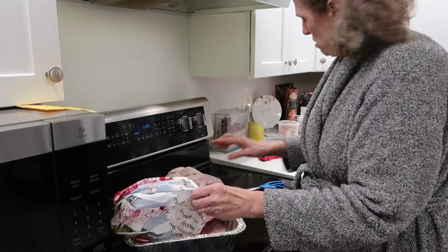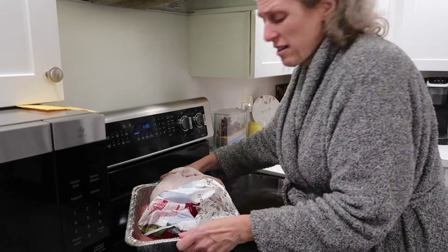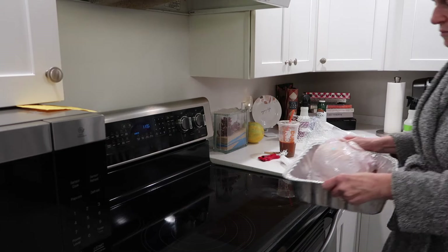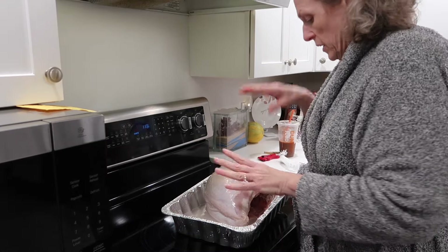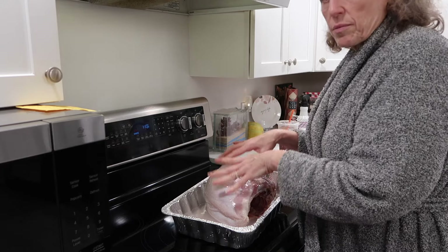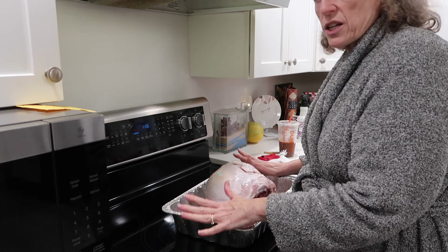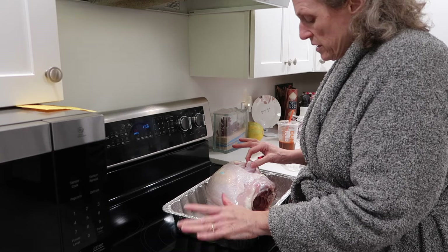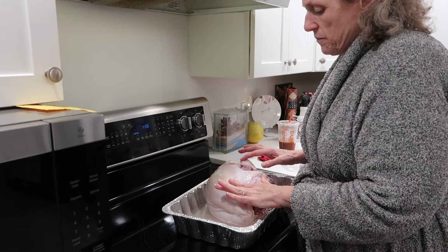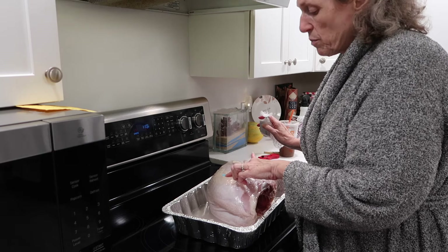There's like a ton of water in this, I guess because it was frozen. I'm going to rinse it. I rinsed it, added water, and now I'm putting it in at 425 degrees to let the top kind of brown. Then I'll cover it, put it down to 350, and just let it slow cook. I usually do 15 minutes per pound, but this also has a little pop-up thing.